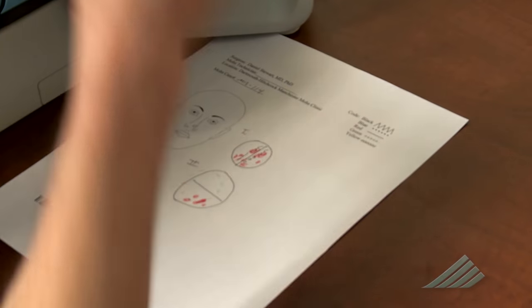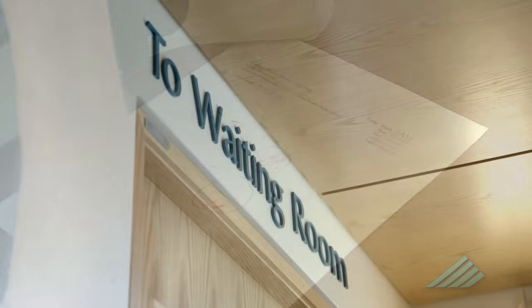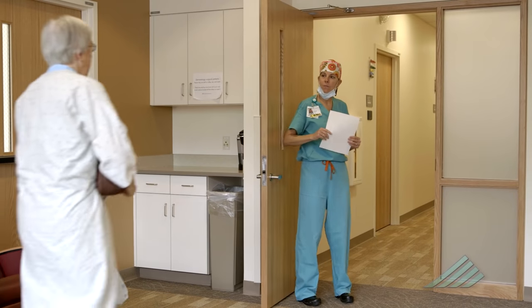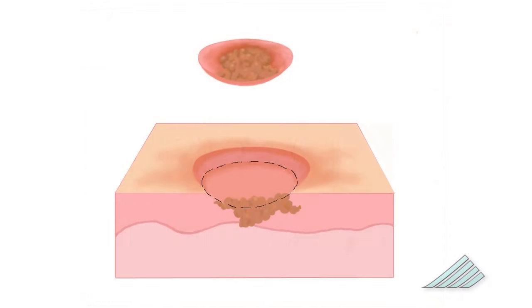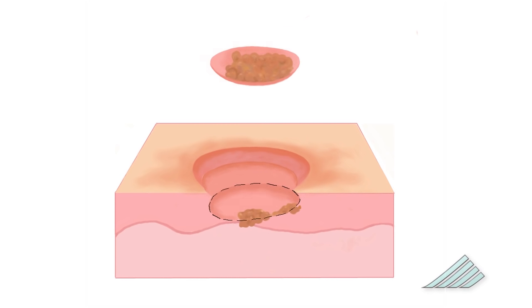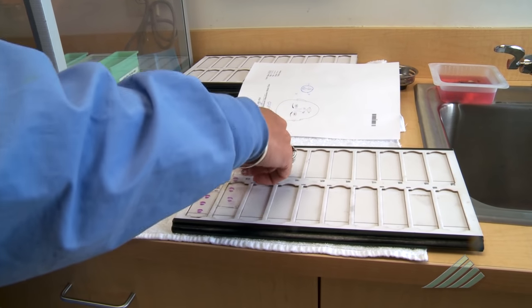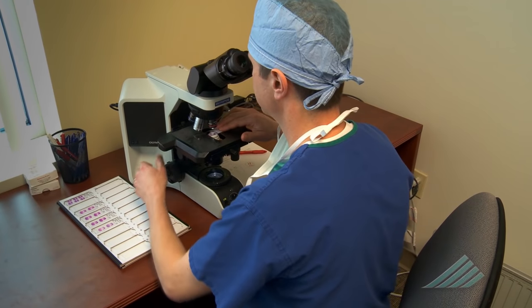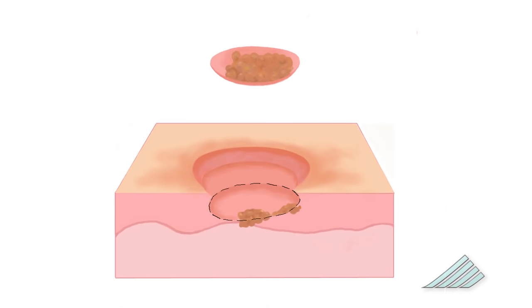If the doctor sees additional cancer under the microscope, he or she will mark its location on a map of the original sample. You will be brought back into the procedure room, the temporary bandage is removed, and using the map, the surgeon will then cut an additional margin of skin and send it back to the lab for further analysis. The lab will prepare the new sample and the surgeon will again check for any additional cancer. This process is repeated until the tumor is all gone. When the patient leaves the office, they know that their tumor is gone that day.